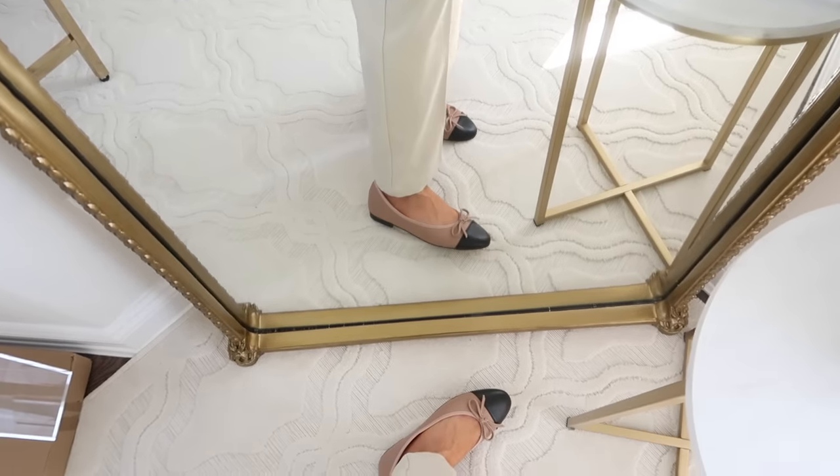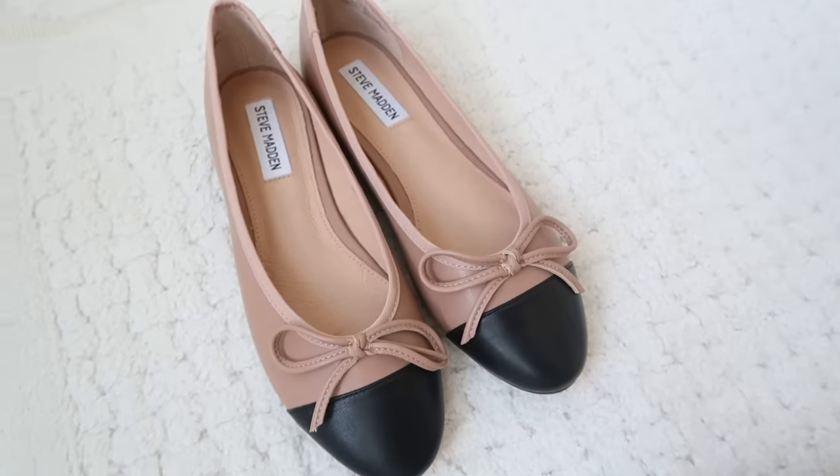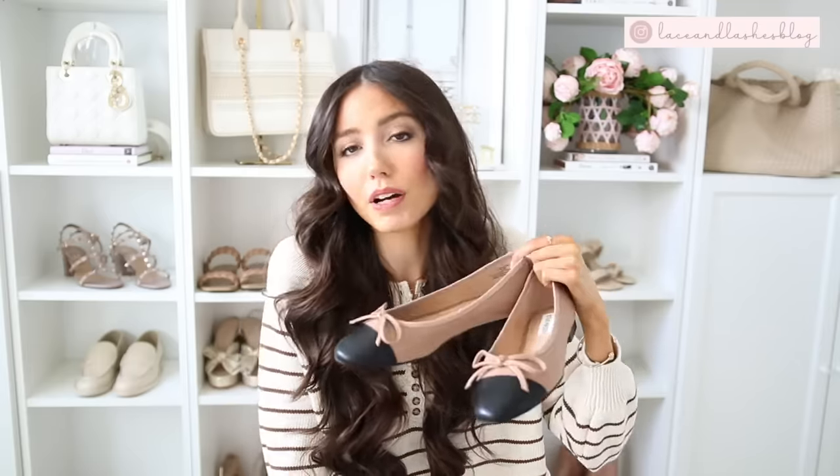These are so comfortable. I did have to size up a half size, so especially if you're in between, size up a half to almost even a full size, especially if you have a wider width foot. I just love the beige and black combo - I think that'll go with so many outfits, especially for work. If you have to be on your feet a long amount of time, or running errands, even just with jeans and a sweater, it just makes it look super chic.